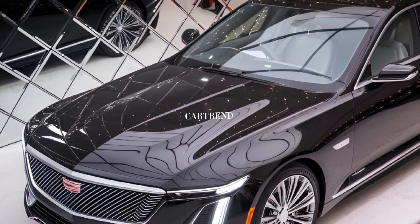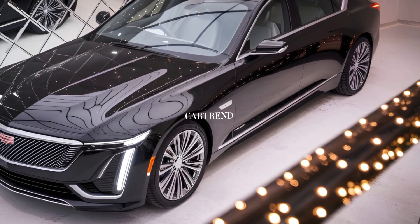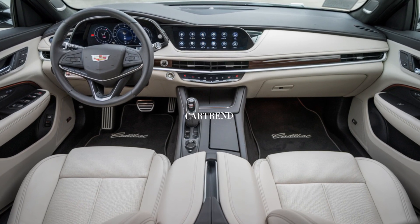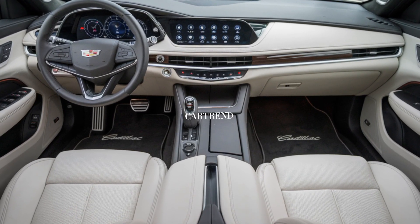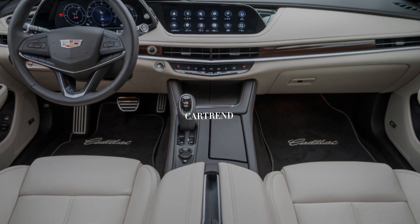Step inside, and you're greeted with a driver-focused cockpit crafted from premium materials. The 2025 CT4 offers soft-touch surfaces, leatherette or genuine leather upholstery, and aluminum accents that add a modern flair.